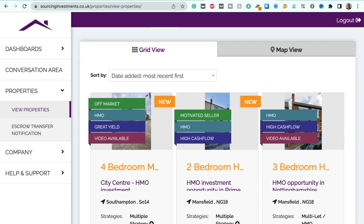Hi, this is Alan from Albus Group, and I'm going to talk to you today about some new properties that are on the market on our database.